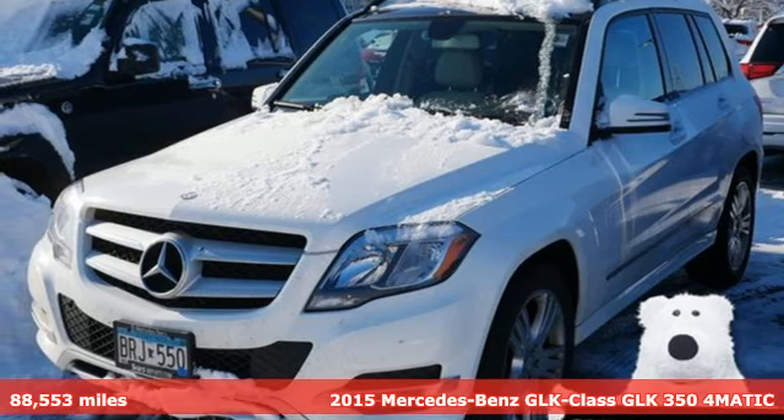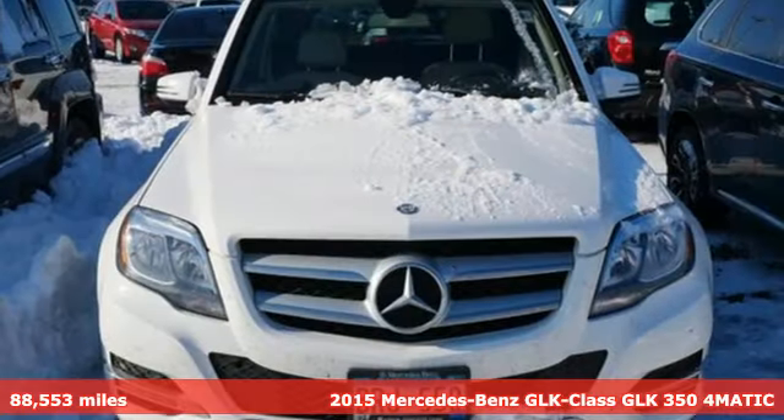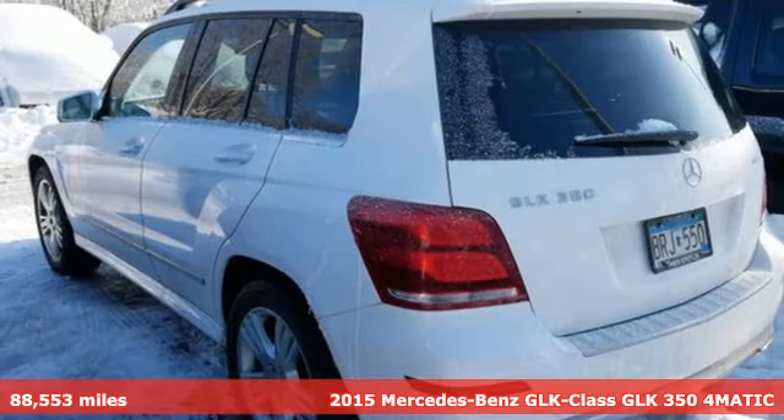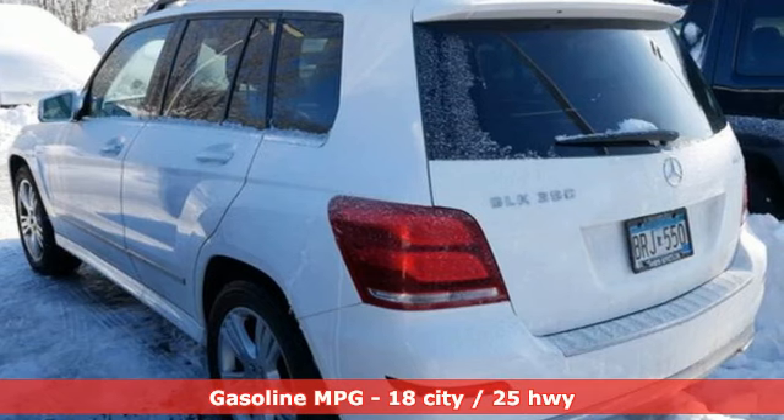Here's a 2015 Mercedes-Benz GLK Class. To get the best, get a Mercedes-Benz. And get ready for an impressive combination of features.